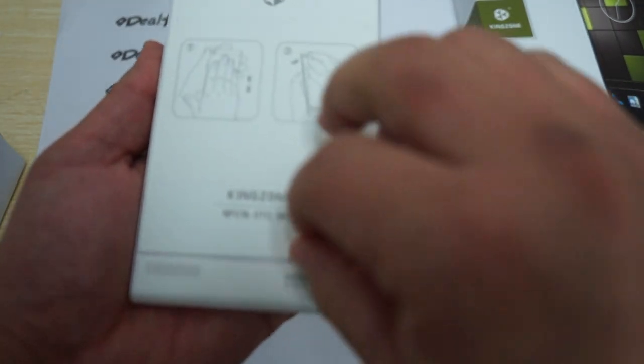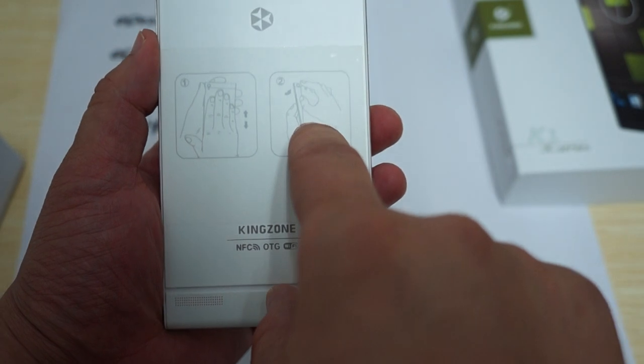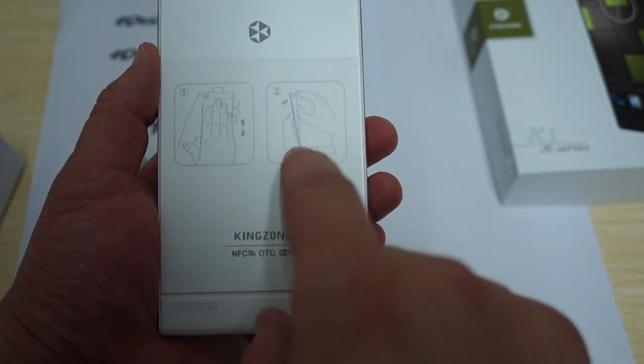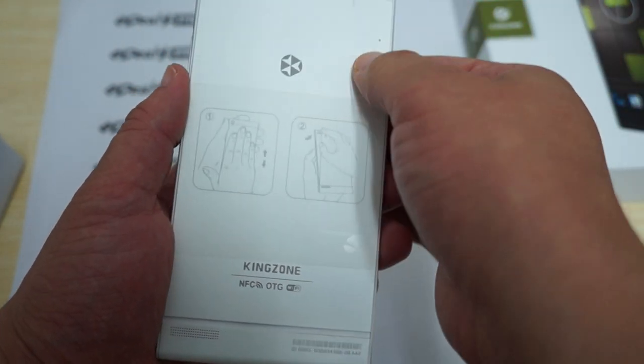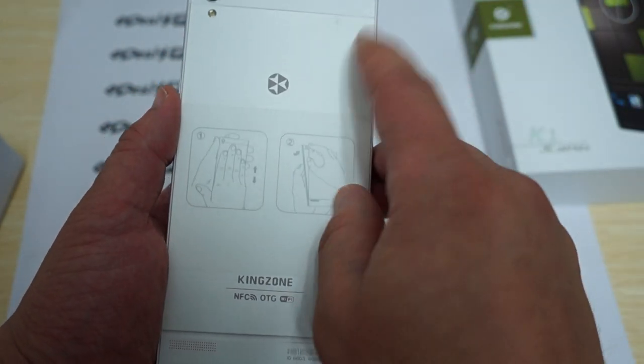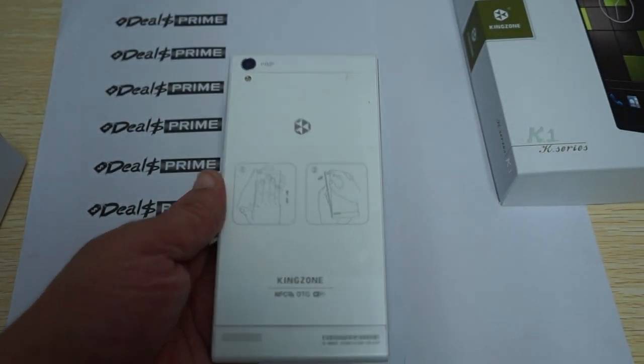On the back it says it has a 14 megapixel camera and a flash. The back case looks like you can pop it open — there's actually a diagram showing how to do that. There's also a pinhole reset button, so if you need to reset the phone for any reason, just take a pin or needle and gently press that button.